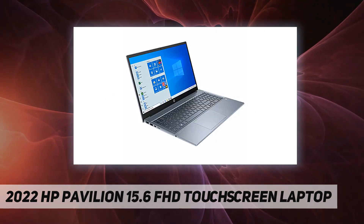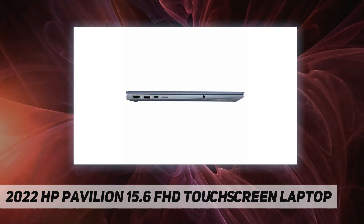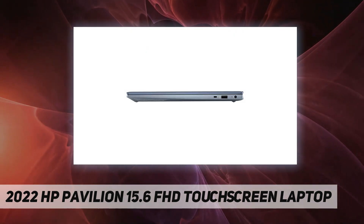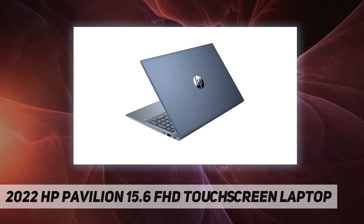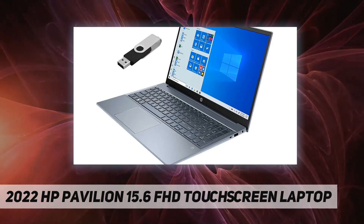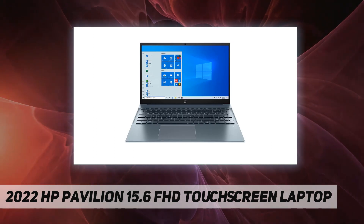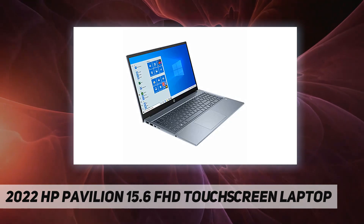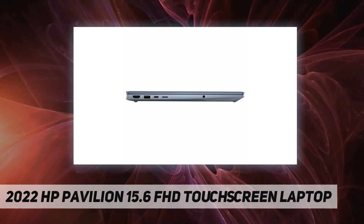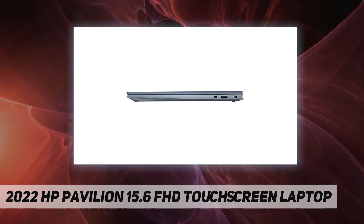Latest 11th generation Intel Core i7-1195G7 processor, up to 5.0 GHz with Intel Turbo Boost Technology, 12MB cache, 4 cores, 8 threads. Upgraded to 32 gigabytes DDR4 RAM and 1 terabyte NVMe M.2 solid state drive. No DVD. Upgraded to Windows 10 Pro. 15.6 inch diagonal touchscreen FHD IPS micro-edge BrightView 250 nits 45% NTSC display. Intel Iris Xe graphics with shared graphics memory. MediaTek Wi-Fi 6 MT7921 and Bluetooth 5.2 combo.